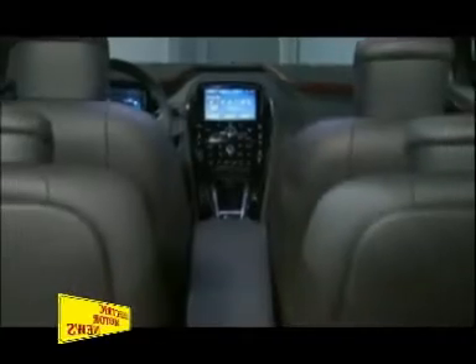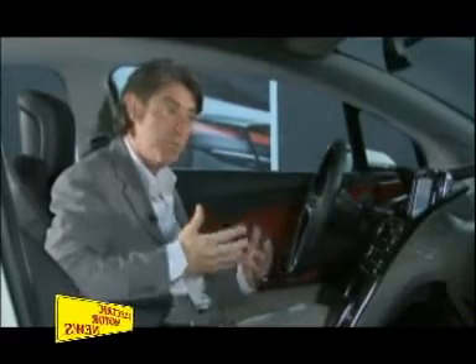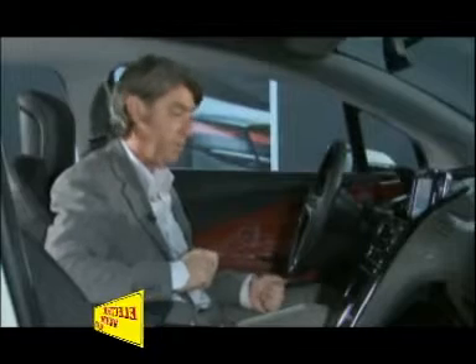The Ampera offers a full four-seater interior with 301 litres of storage and therefore is an extremely functional and practical car, making it the first in this segment or this type of car that offers you the opportunity to be a single car for a single family.